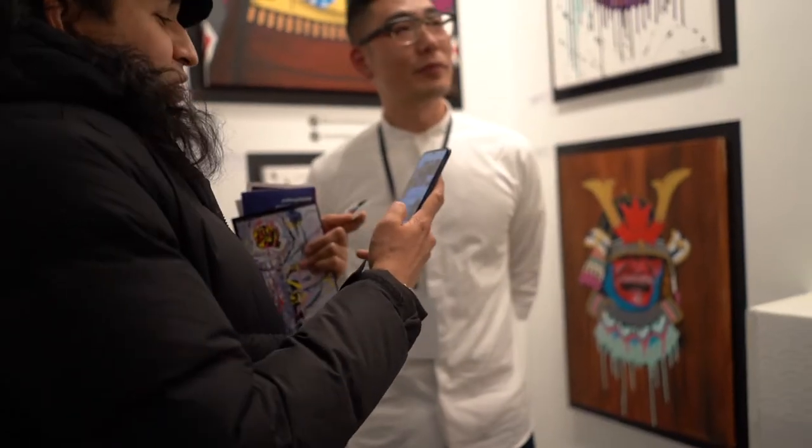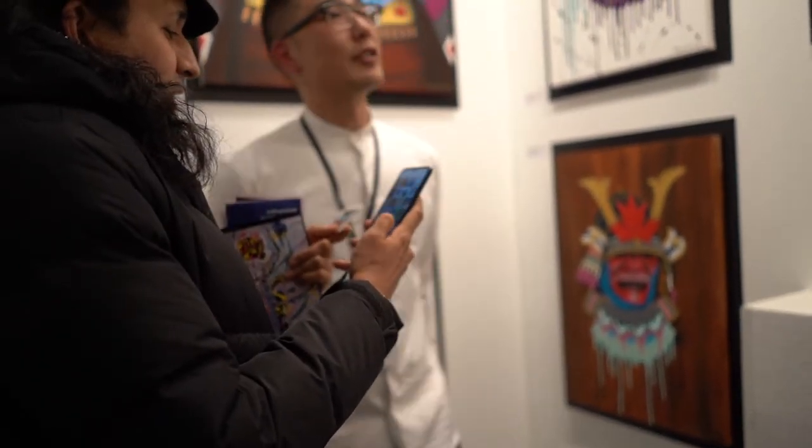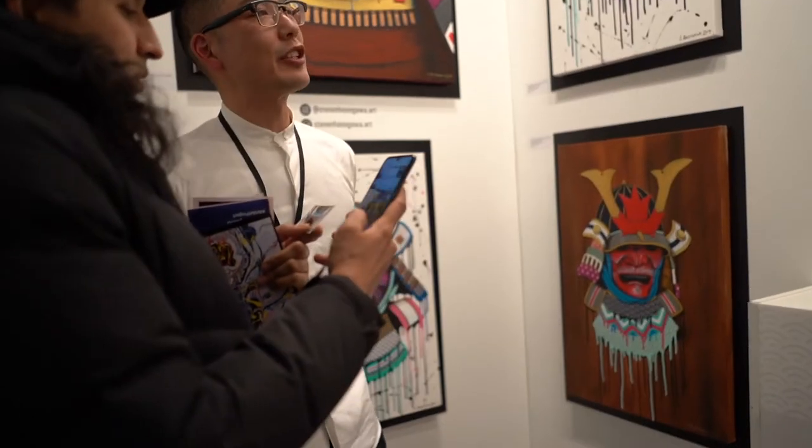This person that Steve is talking to right now has a samurai museum in his house and he has like original samurai armor. You should see the picture of this. So what's your process? Are they all paintings or what are they? Basically what I do is I take the Japanese samurai.